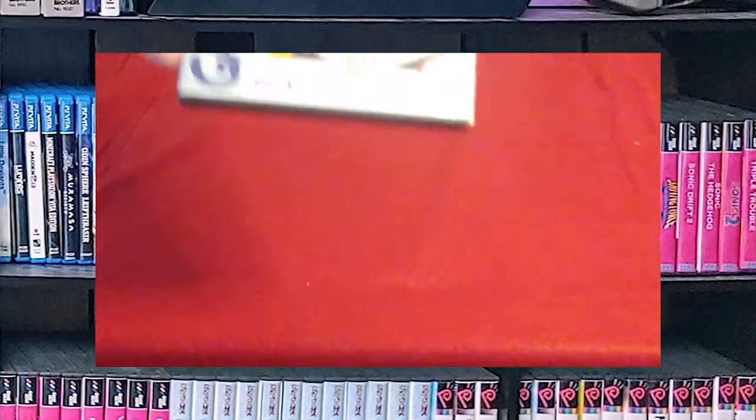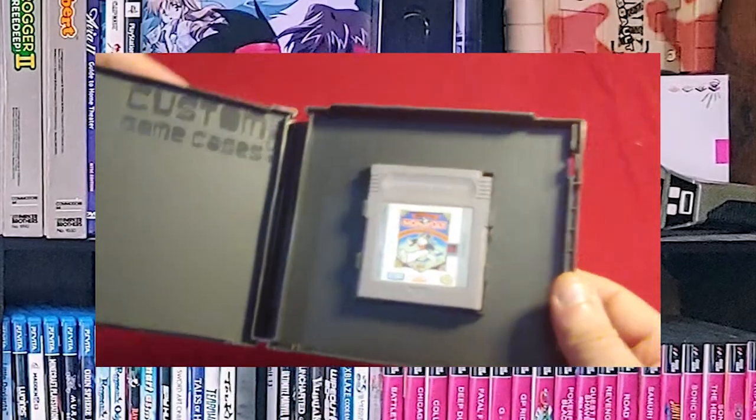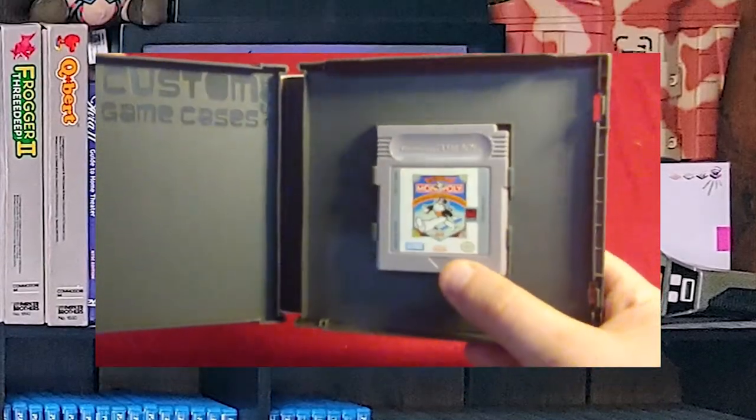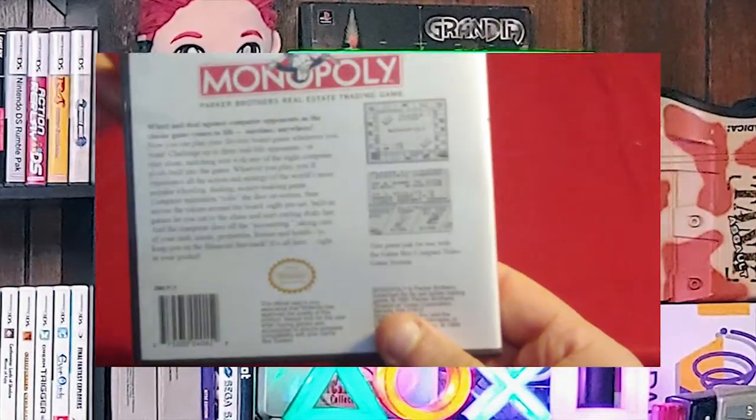Next, we have Monopoly for the Game Boy. We've got the cartridge right there, and we've got Monopoly and everything on the back.